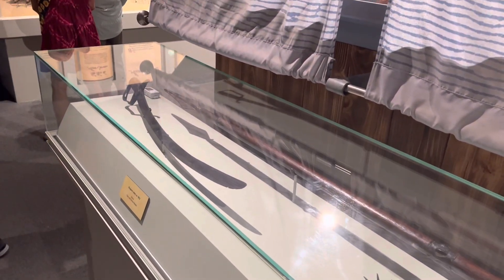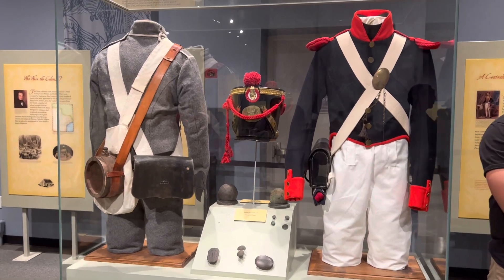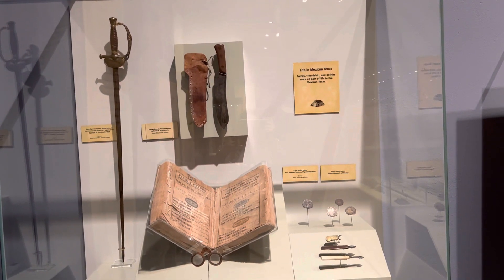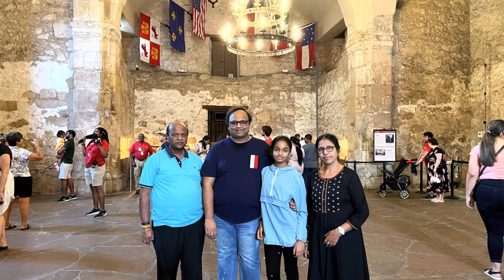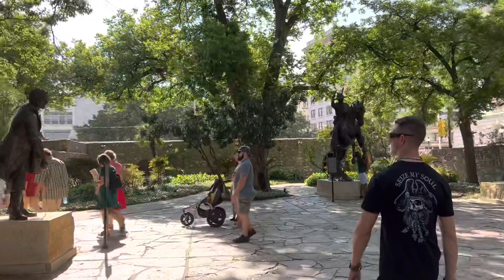The soldiers' uniforms were there and there were a bunch of weapons neatly preserved. Next we went into the actual Alamo building — this is where the Texans took shelter from the Mexicans. The battle took place in 1836.